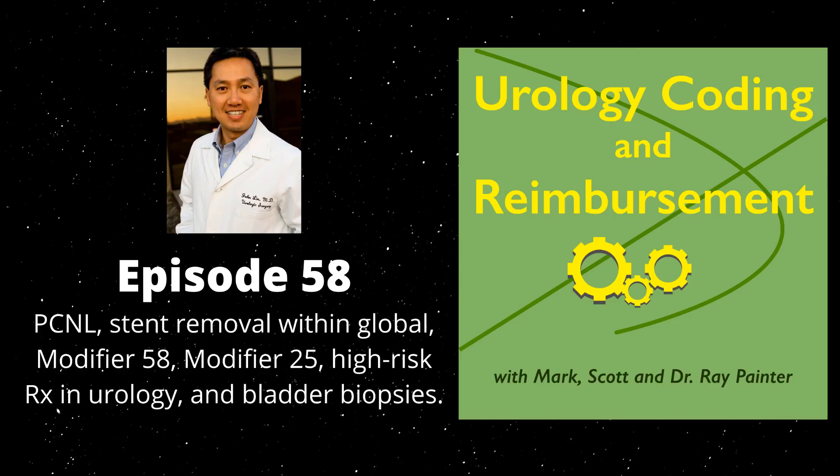I had said in our previous podcast that 50432 could definitely be billed with 50080 and 50081. But my understanding was that you should bill it only if you left a nephrostomy tube after the procedure. The AUA's interpretation is that 50432 would be appropriate to establish access to do the PCNL if you were doing it on your own without the assistance of interventional radiology. Interventional radiology would still charge 50436 or 50437, the codes introduced in 2019.